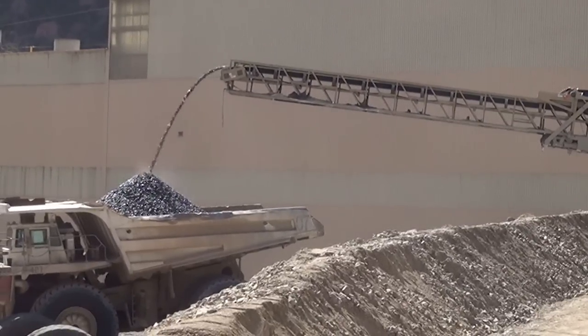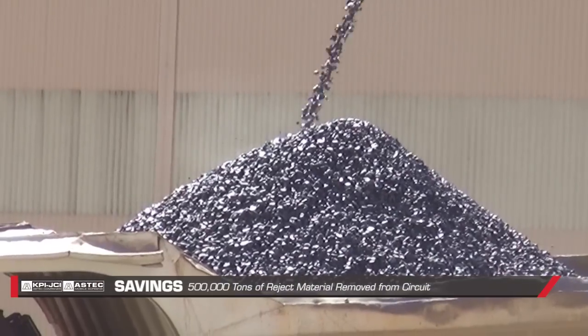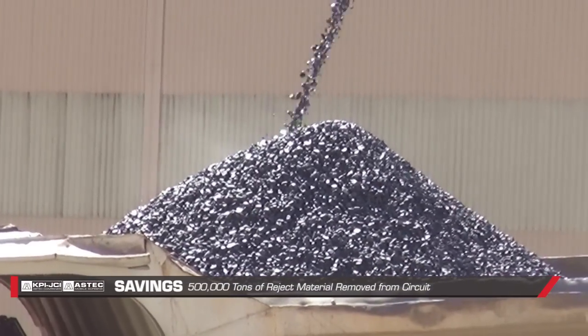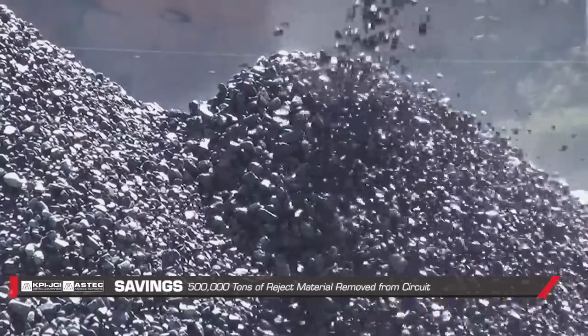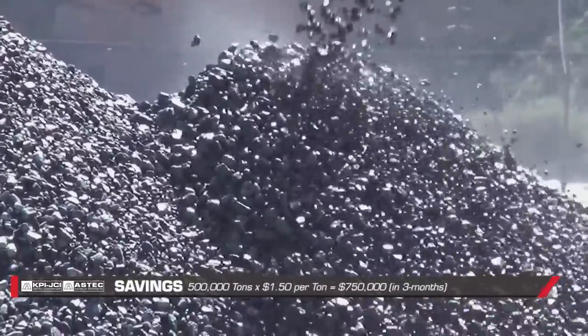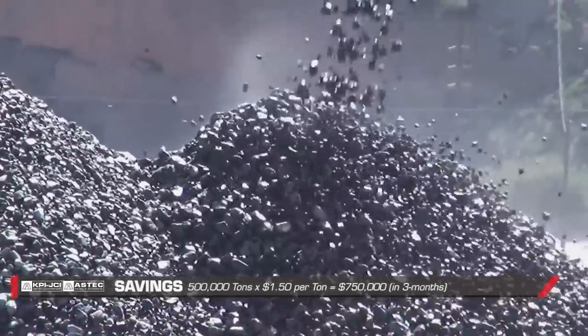Since we've started the full-time test and running of the SuperStacker and conveyors, we've been able to remove about 500,000 tons of the reject or recirculating material away from the SAG mill circuit. Doing the math on it, it's about three-quarters of a million dollars that we've saved so far, and that's over the last three months that we've been running the stacker.